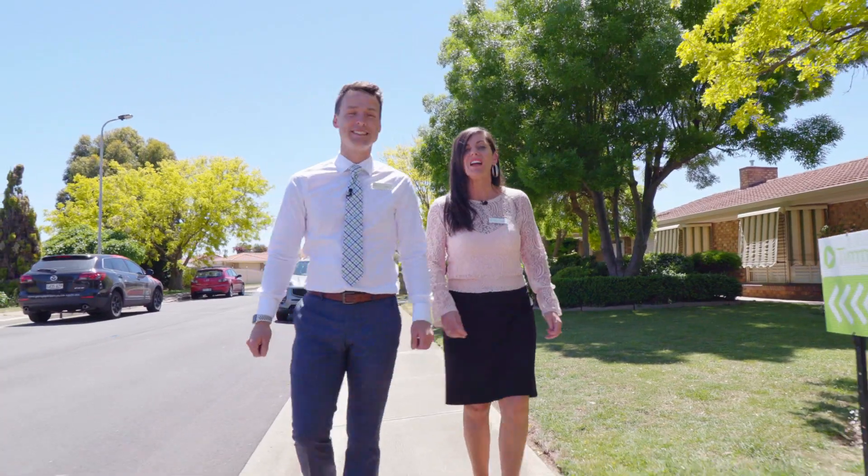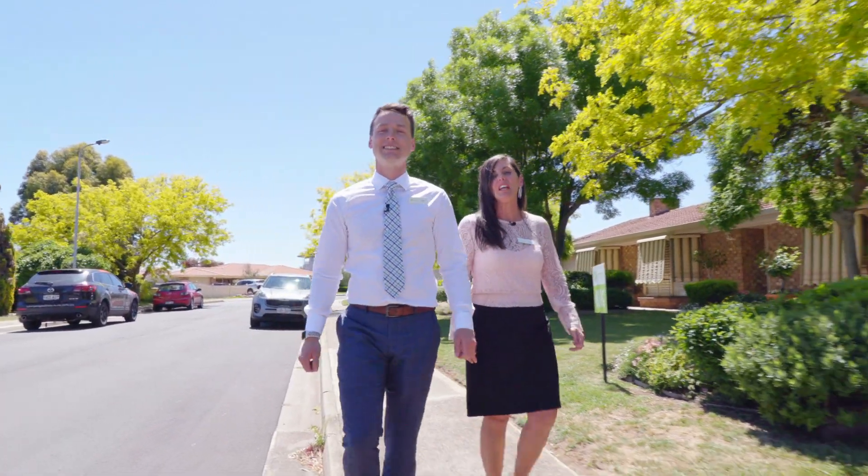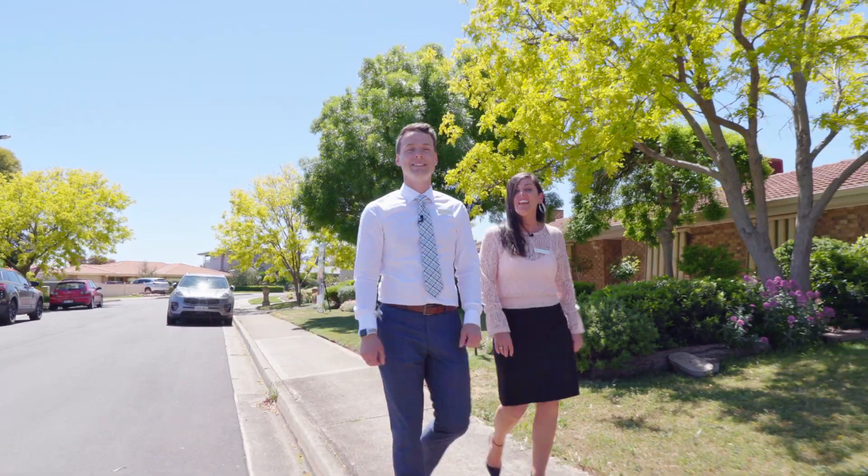Living locally myself in Hallett Cove, I've always admired the street — it's absolutely beautiful, quiet, and only a few minutes' walk to the Hallett Cove train station.